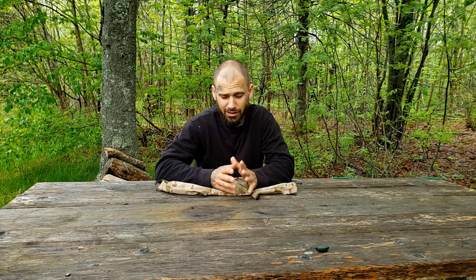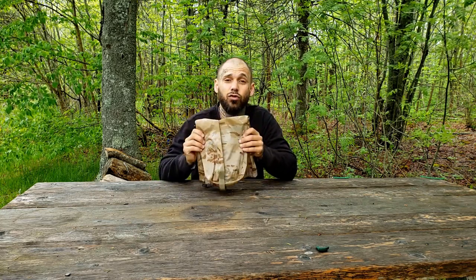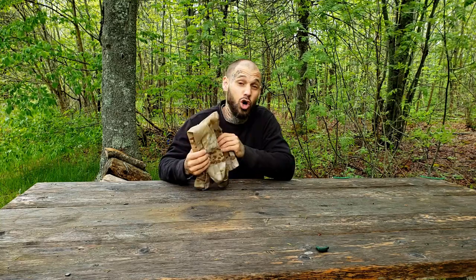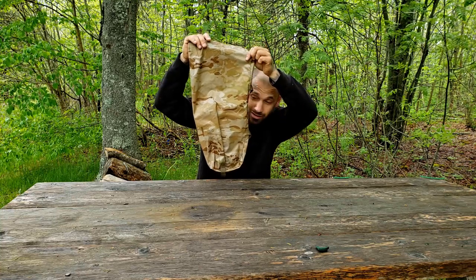Hey, what's going on guys, welcome back to the channel, Lone Wolf 902. Today is a very special video and I want to show you guys a product that is kind of a mystery product, but some of you may have seen very briefly and exclusively on the internet. First off, here's the stuff sack for the product — there's no branding on this stuff sack, it is a blank stuff sack.